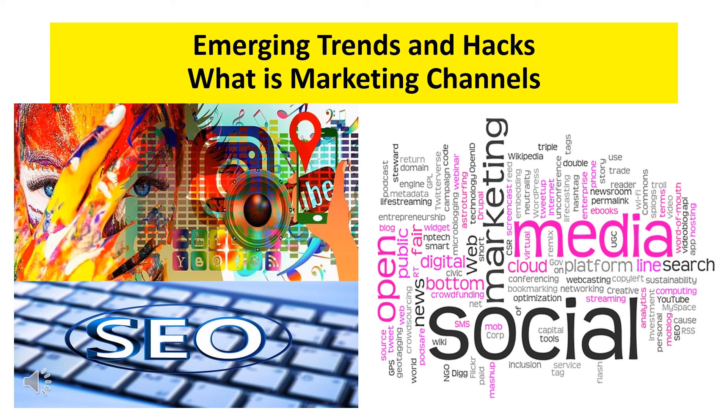What are marketing channels? These are the platforms and methods used to promote a product or service. Understanding these channels is key to effective marketing.